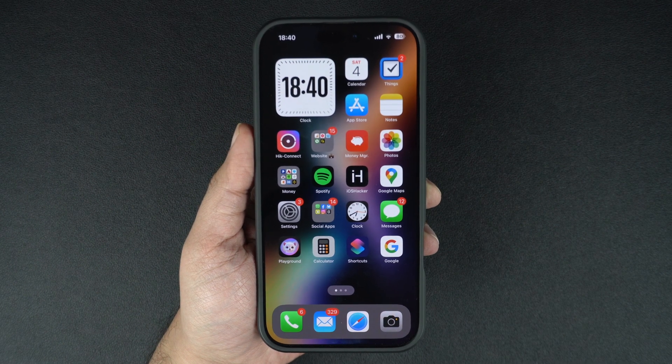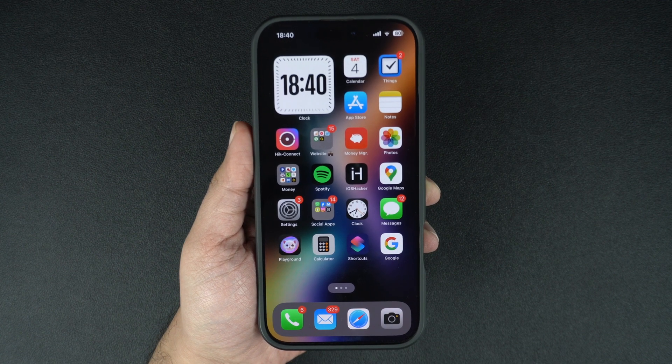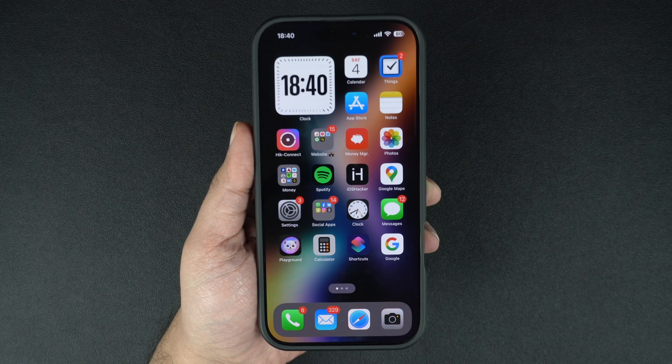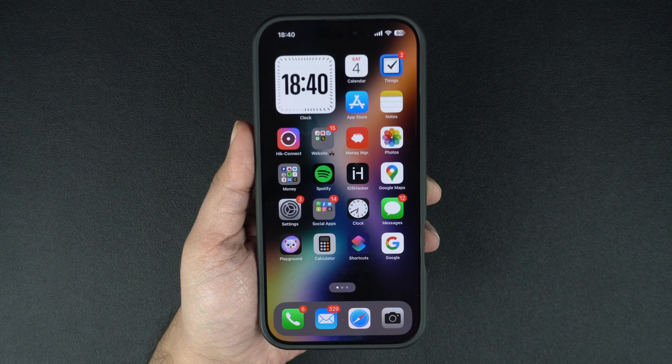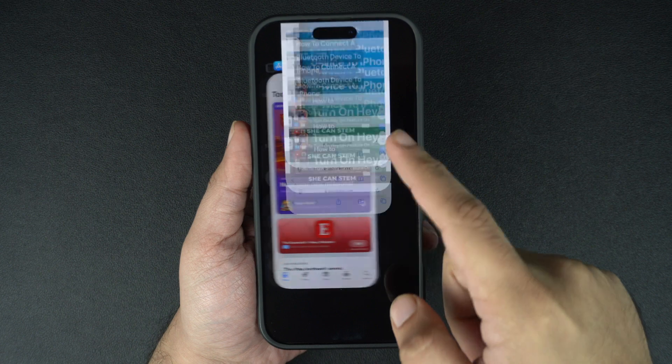Hey everyone, welcome to iOS Hacker. Today we are tackling a commonly asked question: should you kill apps on your iPhone? You might be surprised by the answer, so stick around to find out. Many people think closing apps from the app switcher saves battery life or improves performance. It's tempting to swipe away all those apps, but is it really necessary?